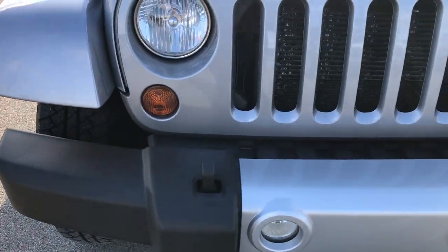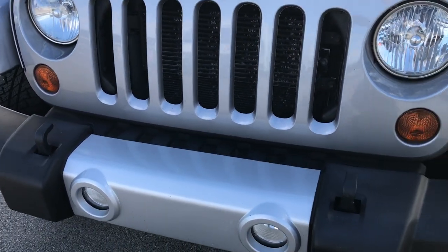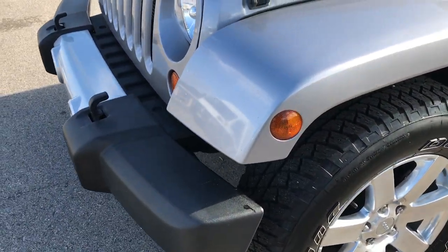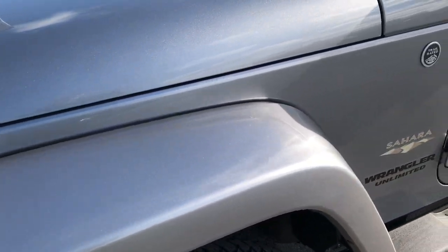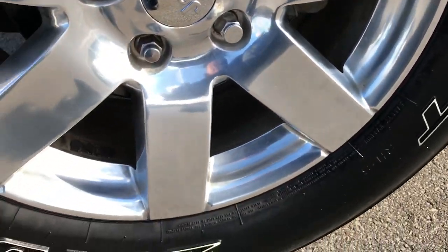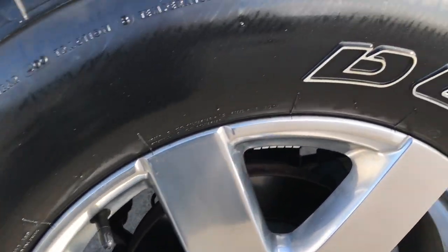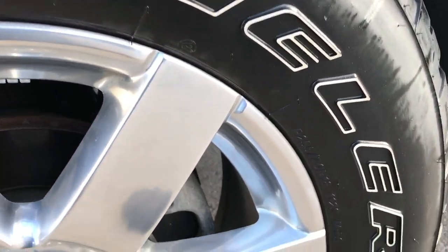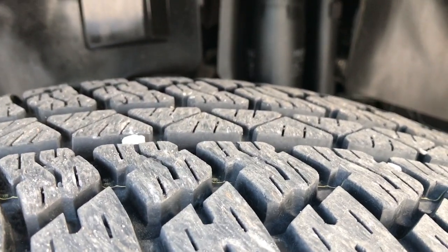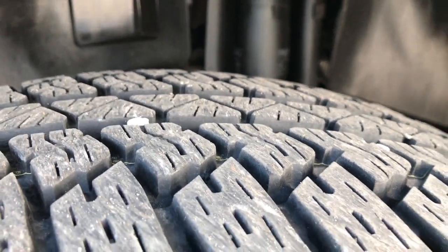From this HD video, you'll be able to tell that this Jeep is extremely clean all the way around considering the age and miles on it. Billet Silver Metallic is the color. This one has the polished aluminum 18 inch alloy rims and it has Bridgestone Dueler tires on it. These are P255/70R18s and they look like they have quite a bit of tread left — I'd say 75 to 80% of the tread left on those tires.